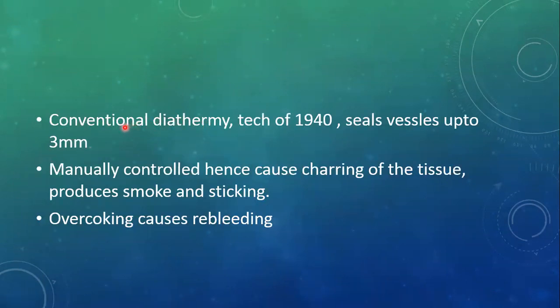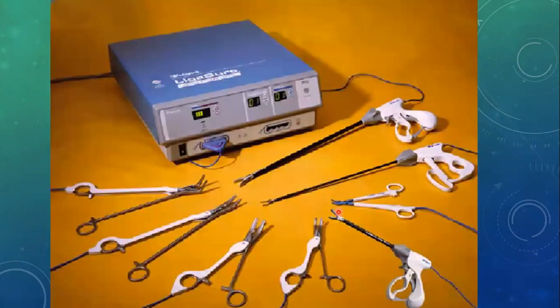The conventional diathermy that we have previously discussed is the technology of the 1940s and it can seal vessels only up to three millimeter diameter. It is manually controlled, hence the charring effect of tissue, smoke, and sticking effect are produced, and overcooking occurs as there is no automatic control of cooking or current supply, and it can cause rebleeding. This is a set of different ligation devices that can be connected with this specific generator.